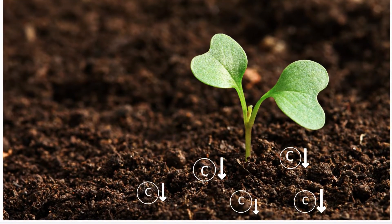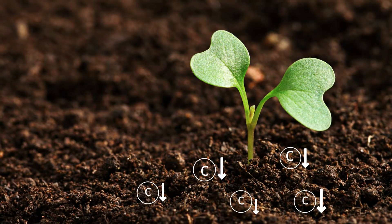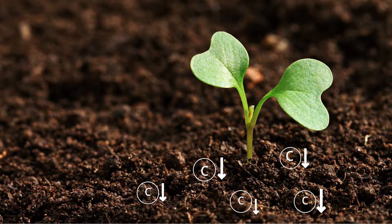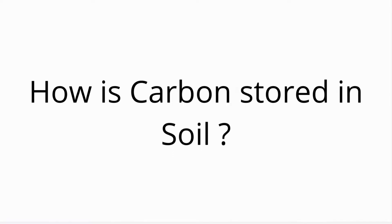Carbon neutral farming is a type of agricultural management system which helps land to store more carbon and reduce the amount of carbon being released into the atmosphere in various forms. So how can this carbon be stored in soil?